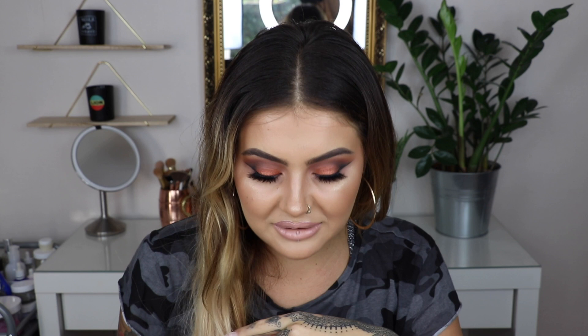Hi guys, welcome back to my channel. This week I am bringing you a chatty get ready with me, nothing too serious. I'm going to show you how to get this entire look using some new products — just the good old makeup tutorials, like the good old days. If you guys would like to see how I created this look, then please stay tuned.